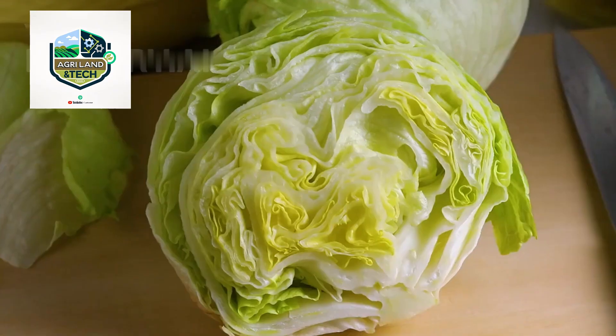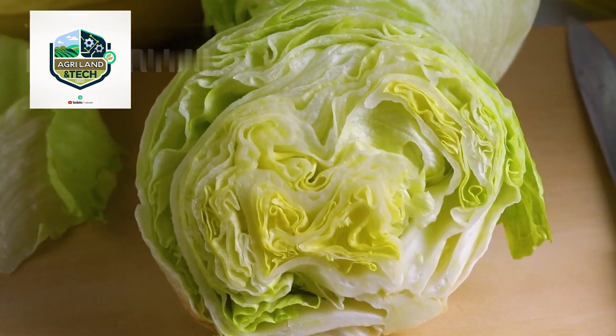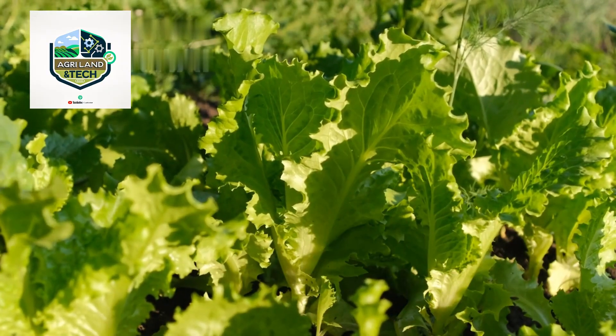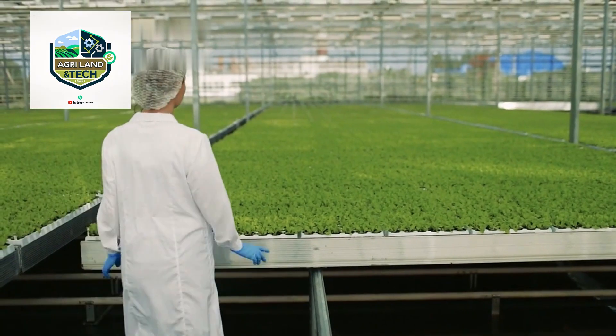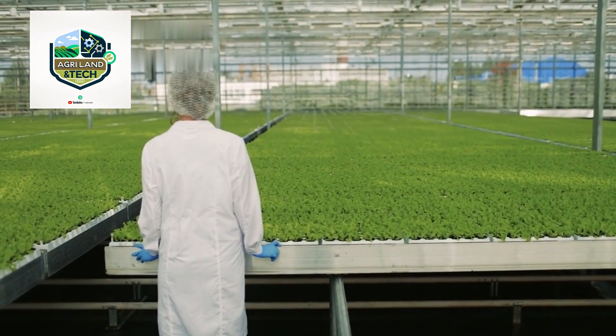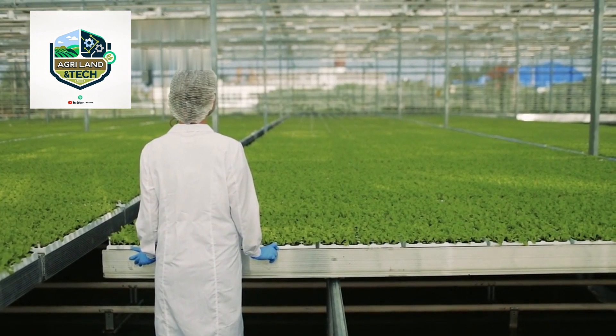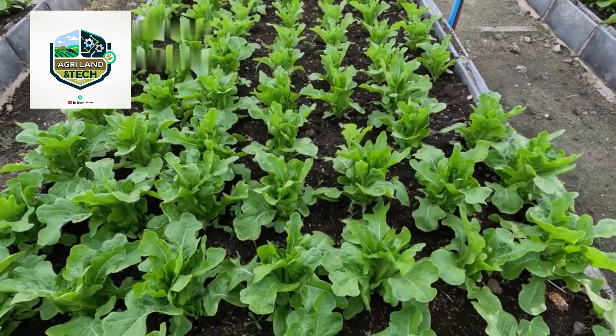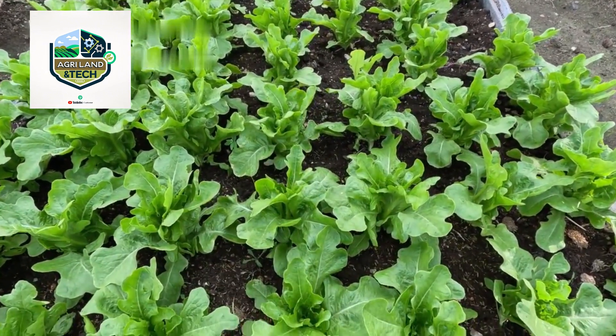The journey of iceberg lettuce begins with carefully selected seeds. Farmers either plant these seeds directly in the fields or start them in greenhouses, where they are nurtured before being transplanted into the soil. Proper spacing is crucial to ensure each lettuce head has room to grow and develop its signature crisp texture.